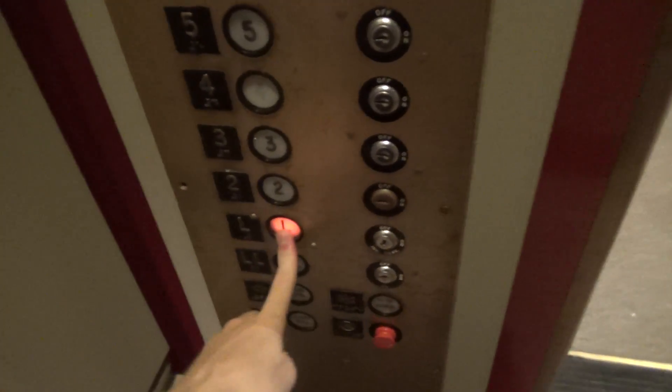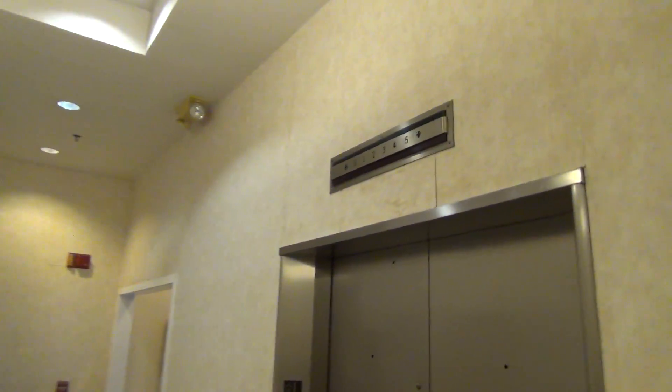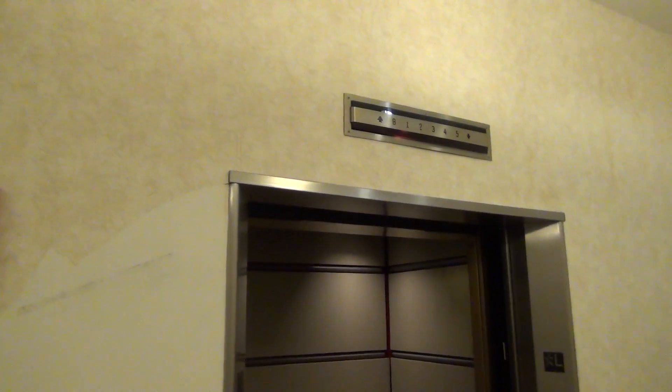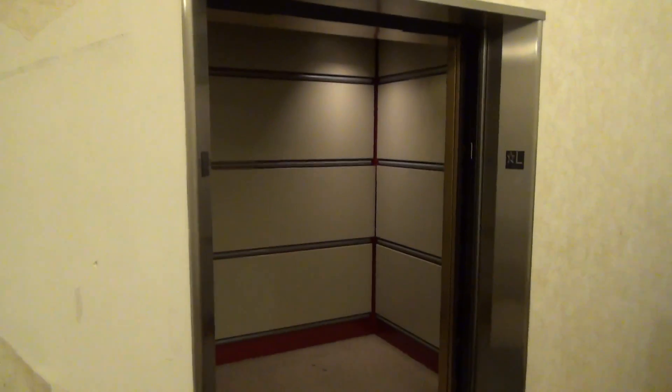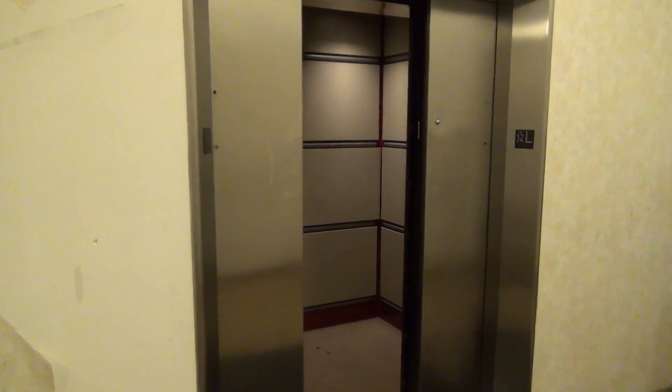Yet another awesome indicator. I think all the call buttons have been modded. Still need elevators, though. Those are neat indicators. There he comes. And that'll be it.